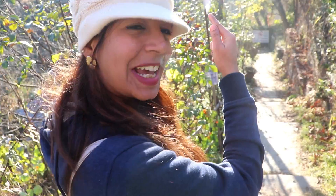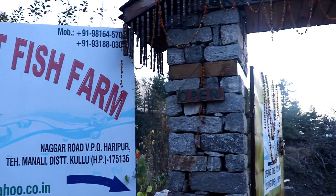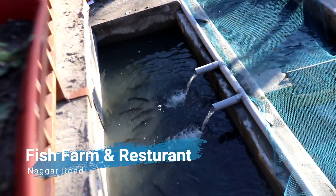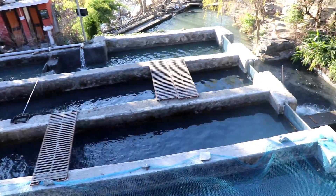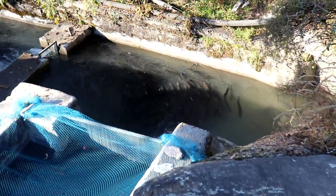The famous cuisine in Manali is Trout Fish. Now we are going to try it. This is Trout Fish — it only lives in cold water. This is a very big fish farm, and there is a restaurant here where you can get the fish freshly prepared.